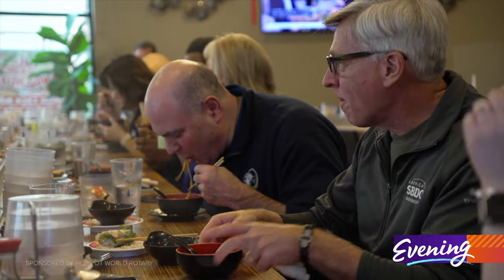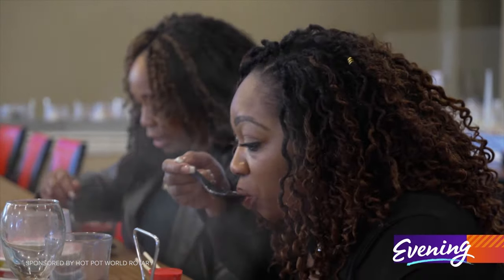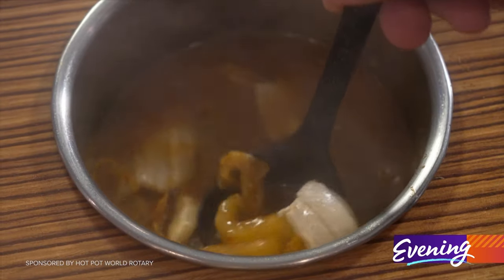I think most of our customers are used to eating hamburgers, tacos, pizza, but hot pot is something that they've never tried before, and I think it spices up their life a little bit.